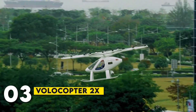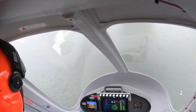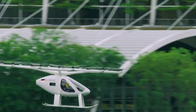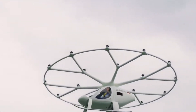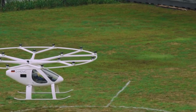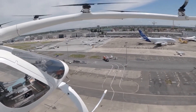Number 3: Volocopter 2X. The Volocopter 2X is a German-made VTOL built for urban air mobility. It has a distinctive design with 18 rotors and is fully electric. The Volocopter 2X is easy to fly and offers vertical takeoffs and landings, making it perfect for crowded city environments. It's designed with safety in mind, featuring multiple redundancies in its systems. The aircraft can fly for about 30 minutes and is ideal for short urban commutes.